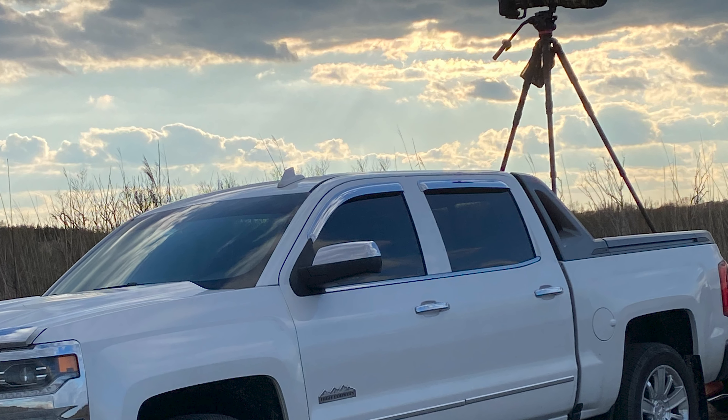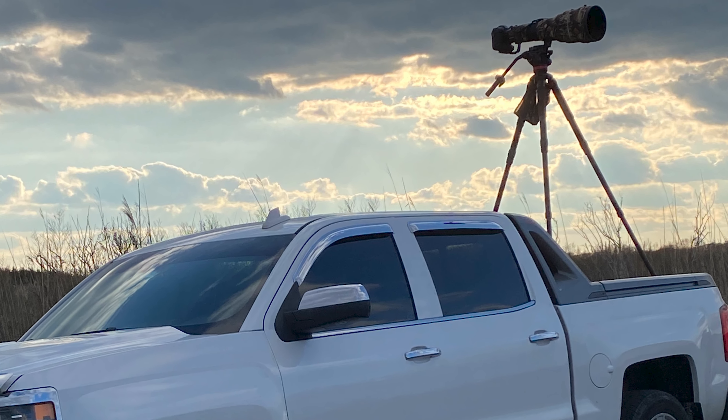I have the Z-mount 600-TC on order, but it may be some time before I see that.